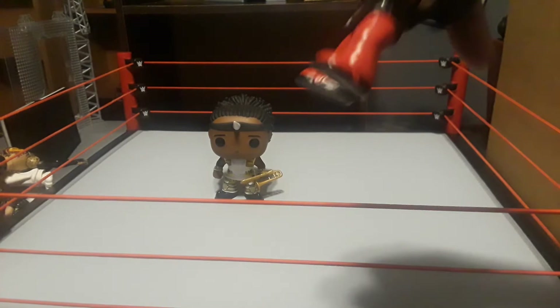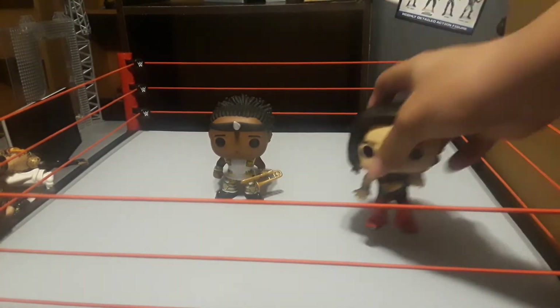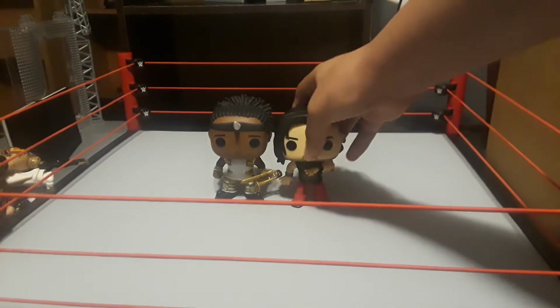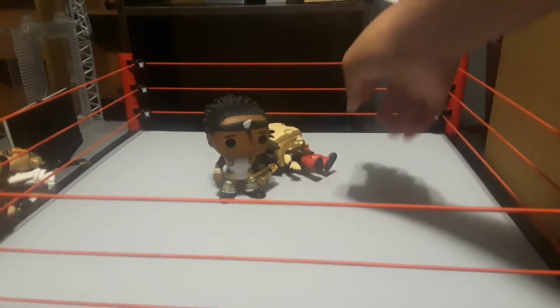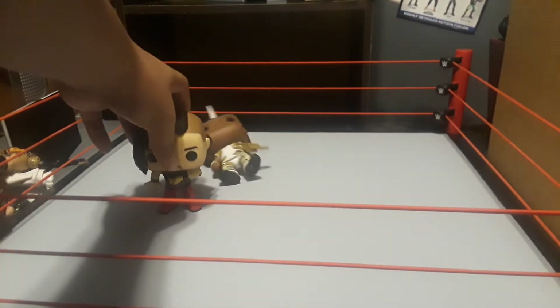He has a red and black attire. Now that I have three, I can do stop motions and stuff. Since they're easy to make a stop motion with, I might make one.